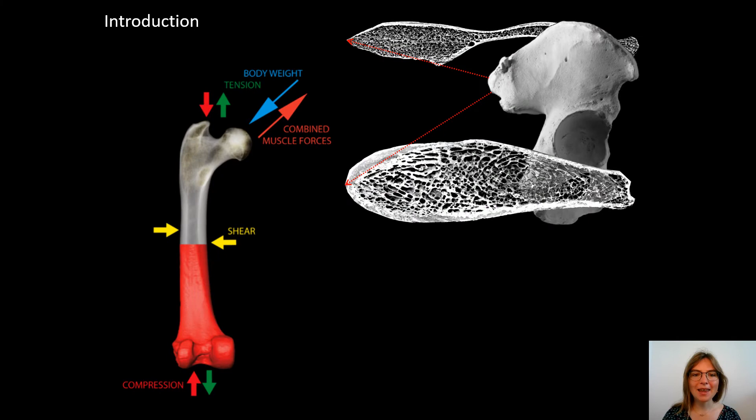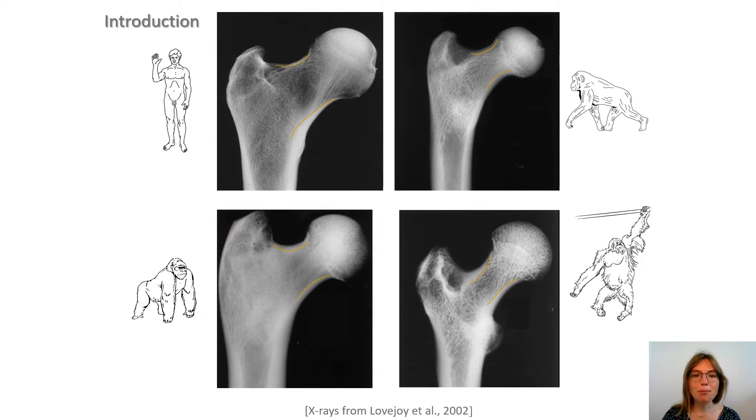Given the ability of the cortical and trabecular tissues to respond to the loading environment, the reconstruction of the locomotor repertoire of australopiths, including Australopithecus and Paranthropus, has increasingly integrated information from the inner structure of the appendicular skeleton. There has been a particular focus on the internal structure of the hip joint because of its critical role in locomotion. The asymmetrical distribution of cortical bone in the femur neck, with thinner superior and thicker inferior cortex, has been shown to characterize bipedal humans.